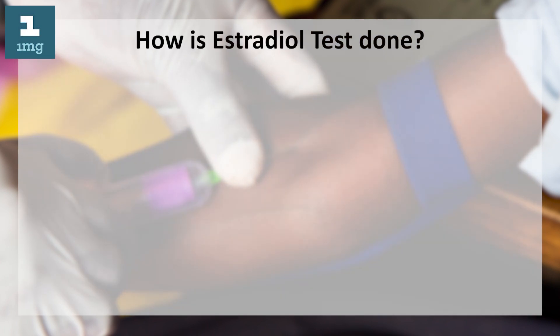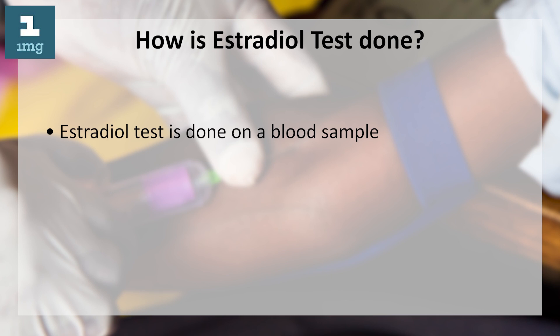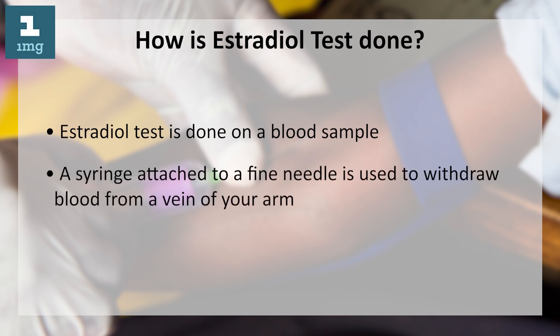How is the estradiol test done? The estradiol test is done on a blood sample. A syringe attached to a fine needle is used to withdraw blood from a vein of your arm.